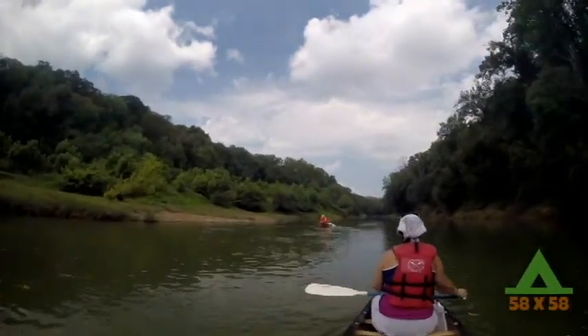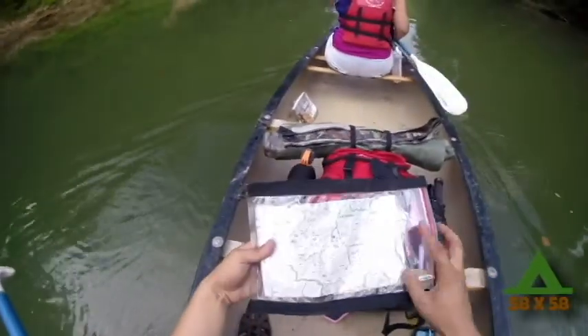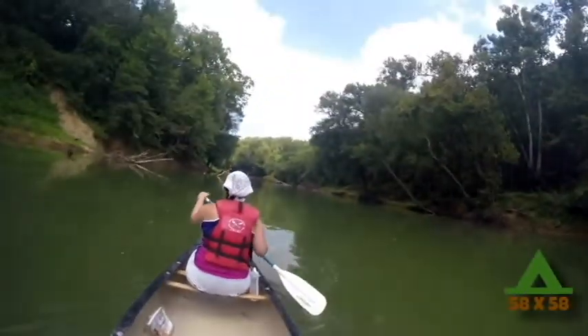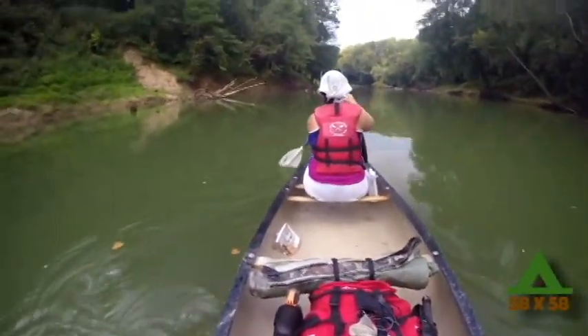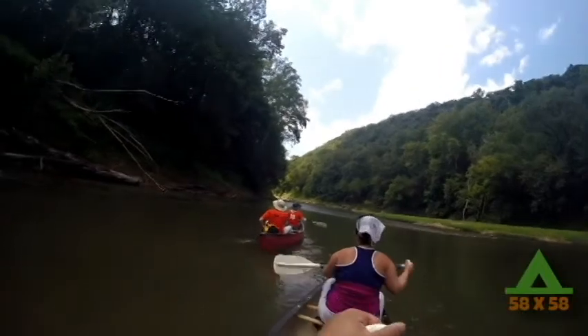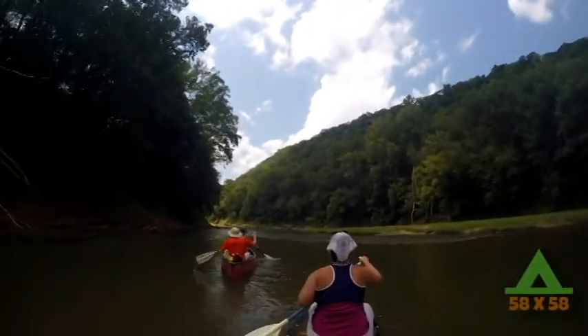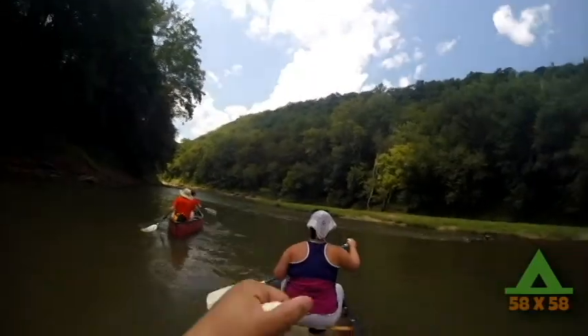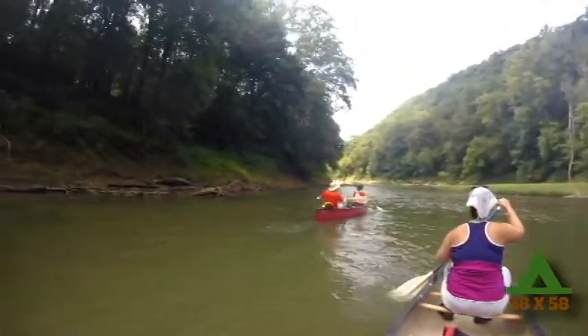There is basically no current on this section of the Green River, which makes for a lot of paddling, but also a slowing of your pace. This idea of slowing your pace — not just in canoeing, but just in life — was very refreshing.